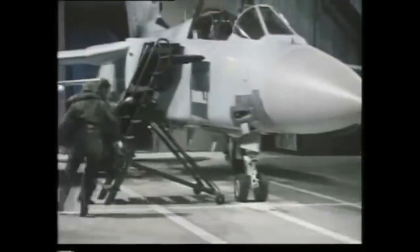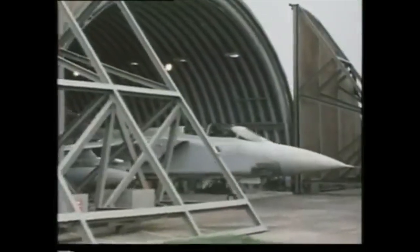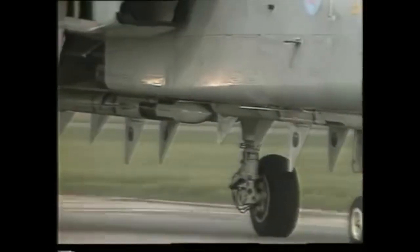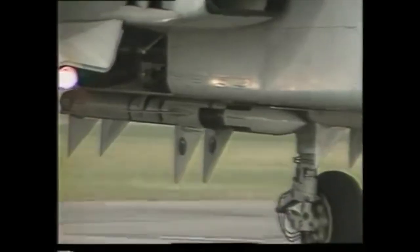The ADV is designed as an interceptor, so standby crews learn to run at the scramble alarm. The Royal Air Force now has 165 Tornado F3s, while a further 24 have been built for Saudi Arabia. Main armament is the four SkyFlash missiles under the fuselage, but short-range Sidewinders are also carried.